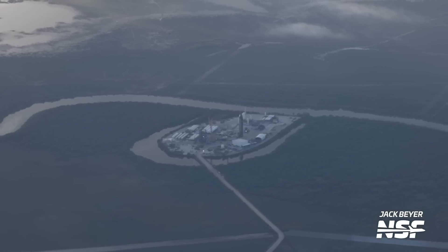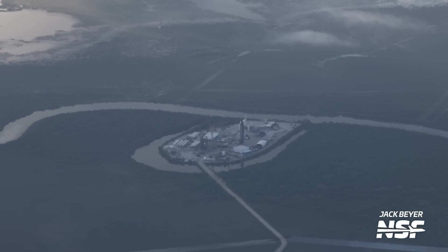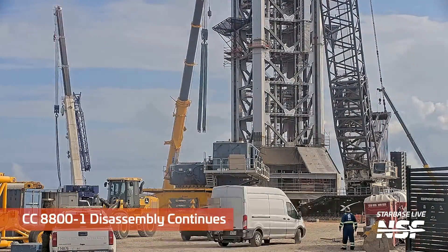And that takes us over to Massey's, the test site. You can actually see that oxbow abandoned sort of loop — a moat around it — and the test area in the middle.